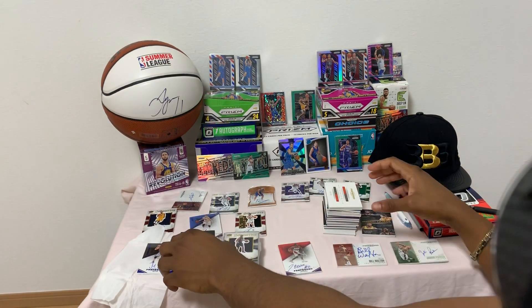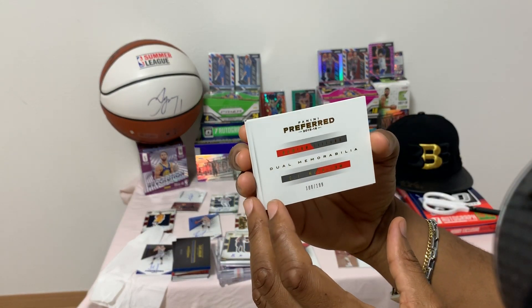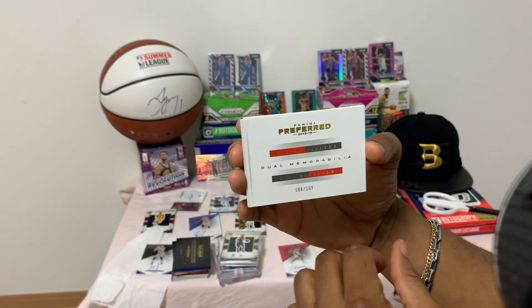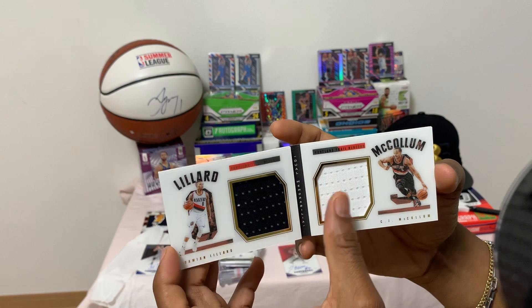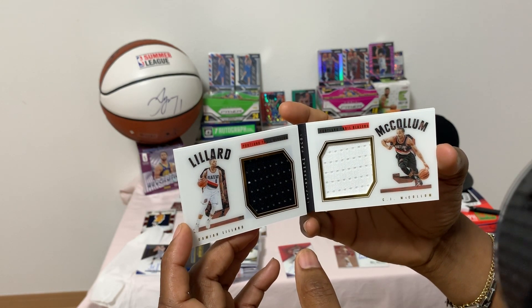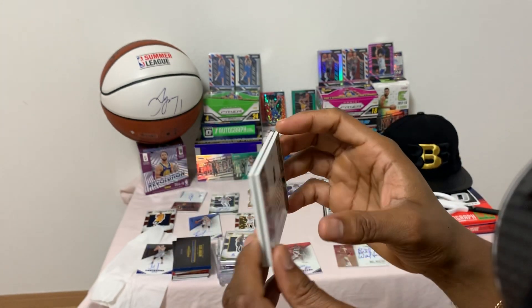Up next we have the Damian Lillard dual memorabilia — CJ McCollum and Damian Lillard, number 188 of 199. Nice game-used jersey — beautiful dual memorabilia card, and here's the back.